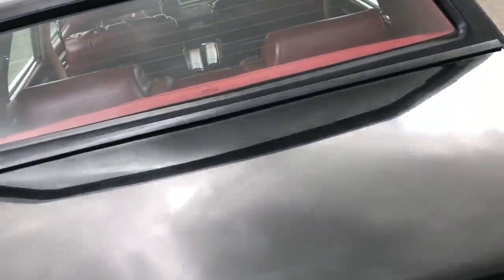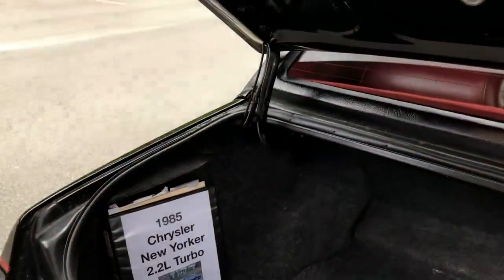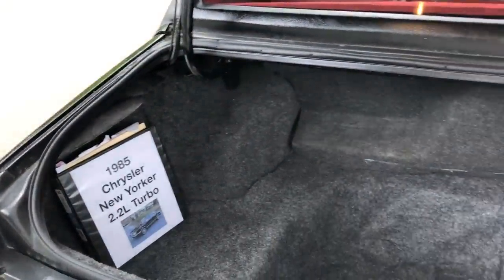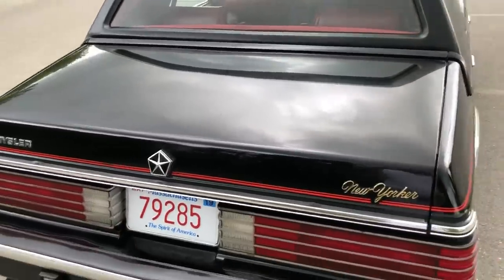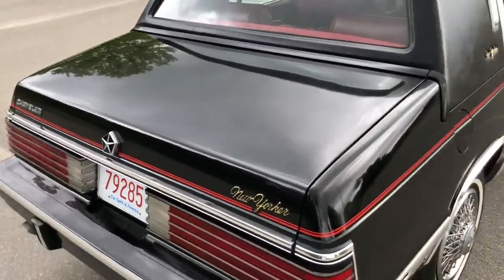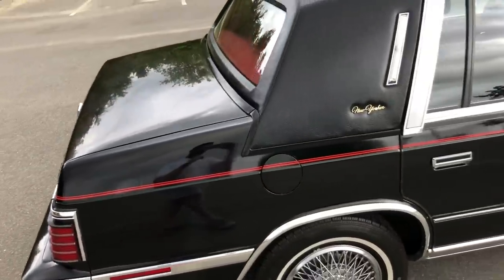The trunks on these cars are pretty deep — there must be a tire and the jack system right there. I have all the original paperwork and receipts for the car, for anything that has been updated or changed. There's absolutely no rust on this vehicle whatsoever.